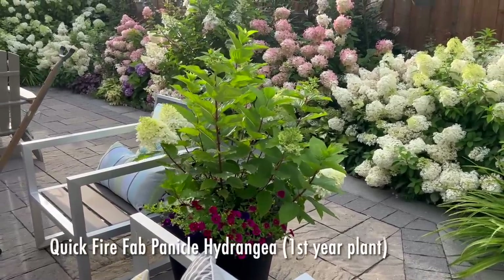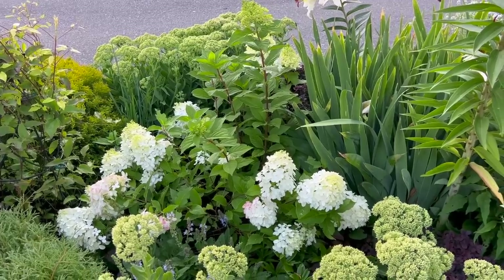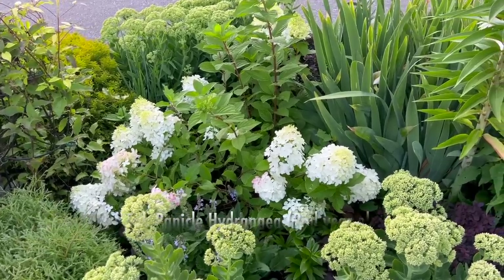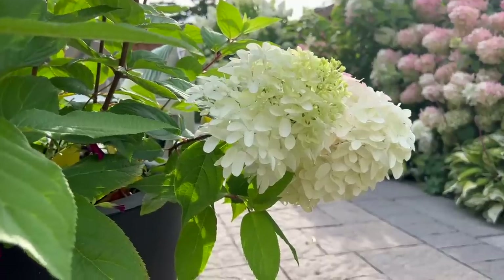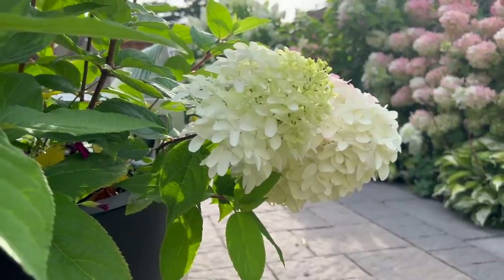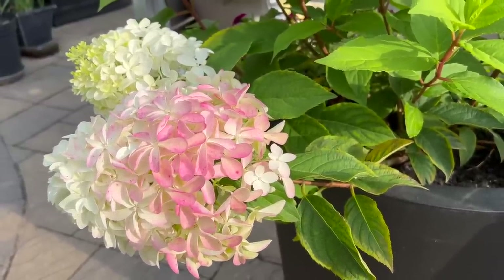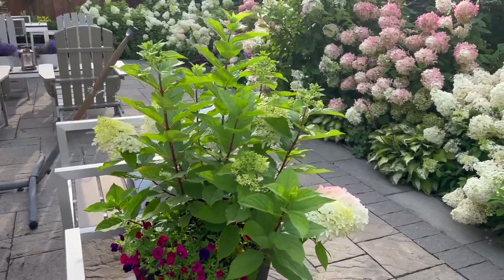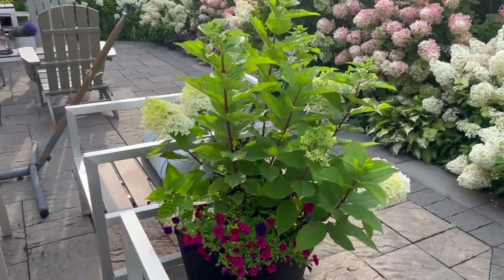This container is starting to look so pretty. I love the Quick Fire Fab in this container — I have one in the ground that's really floppy, but this one is looking really gorgeous. Believe it or not, all of these stems are actually new except for the one on this side, which was the original stem from spring. The rest of the entire plant are new branches that came up since spring, and I'm really amazed at how strong these stems are here in the container, whereas for some reason in the ground it's not doing as well.